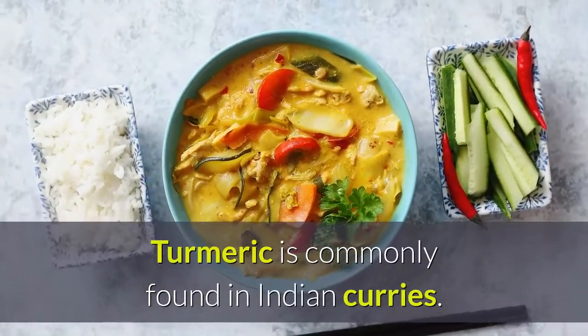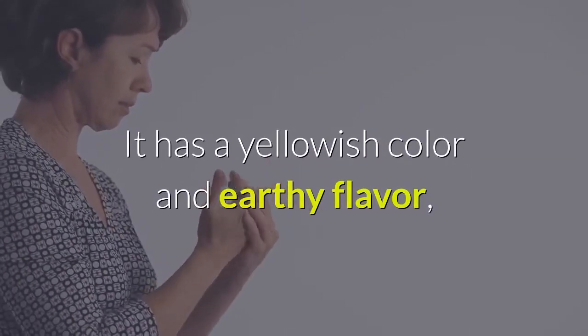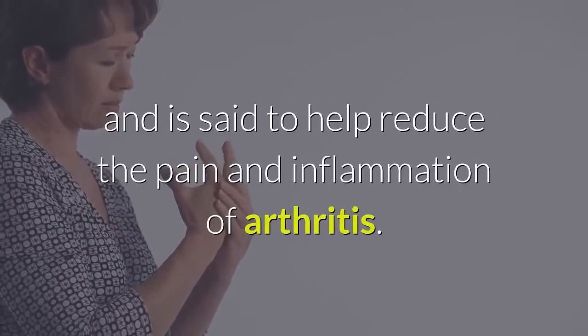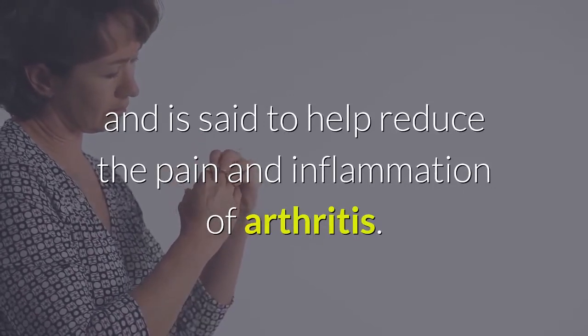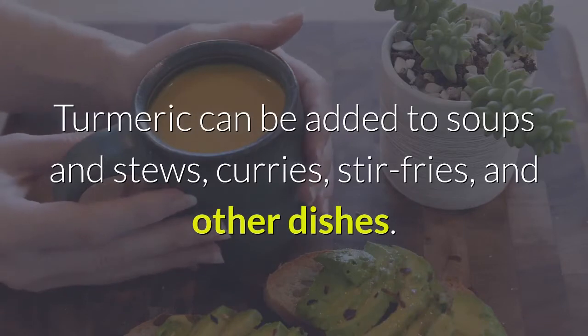Turmeric is commonly found in Indian curries. It has a yellowish color and earthy flavor, and is said to help reduce the pain and inflammation of arthritis. Turmeric can be added to soups and stews, curries, stir-fries, and other dishes.